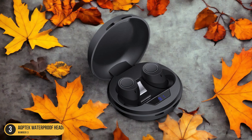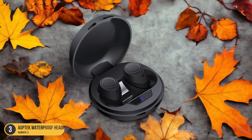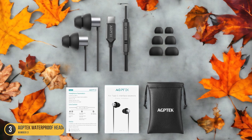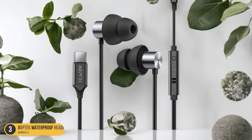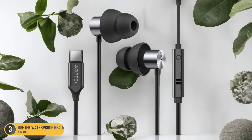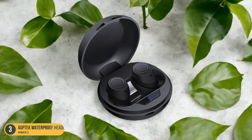While the AgTech Waterproof Headphones are budget-friendly, they still offer a complete package for swimmers looking to enjoy music during their sessions. So, if you're seeking a cost-effective option that doesn't compromise on functionality and performance, these earbuds could be the ideal choice for your swimming adventures. Check them out and take your swimming experience to the next level with your favorite tunes playing seamlessly in the background.